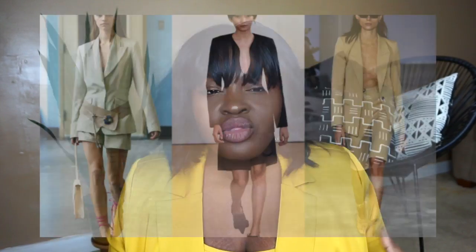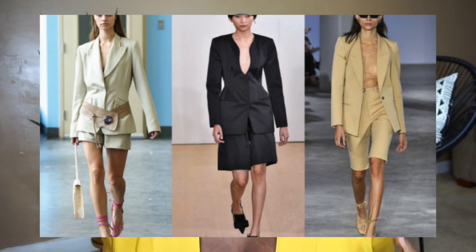We saw cargo on Givenchy, Dries Van Noten — if I'm butchering these names I apologize — Burberry, Tory Burch, and Fendi. This was a trend that a lot of fashion people loved because it felt crisp. And of course who doesn't love utilitarian clothing — they're usually more durable and very work-weary, if you know what I mean.